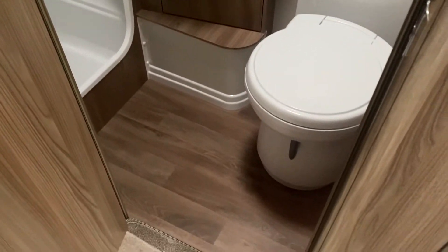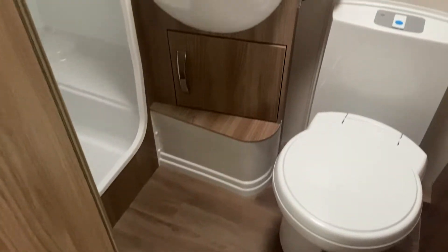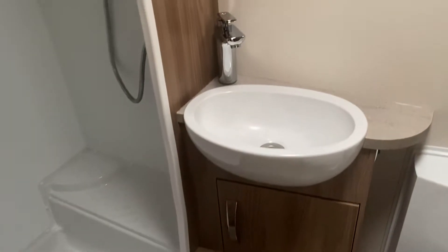And then we go into the washroom, which is also in the centre of the caravan so everybody can use it. You've got an electric flush toilet, a lovely large basin and a separate shower which is fully lined.